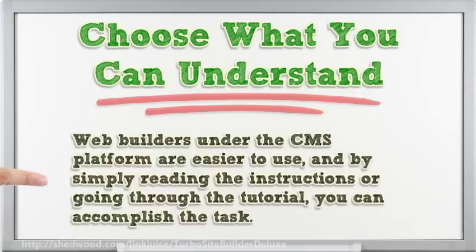Web builders under the CMS platform are easier to use, and by simply reading the instructions or going through the tutorial, you can accomplish the task.